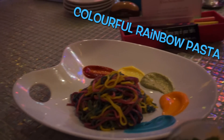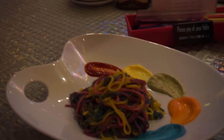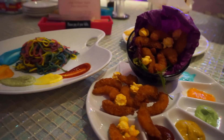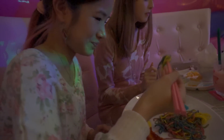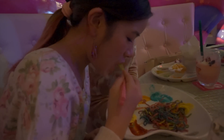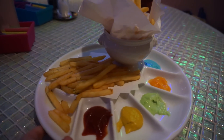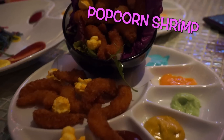Lots of the foods come with these colourful sauces and what's cool is that they don't tell you what flavor they are, so you kind of just try them all out and guess as you go. Kim really enjoyed the rainbow pasta. They also have french fries with dipping sauces, and I got the popcorn shrimp.